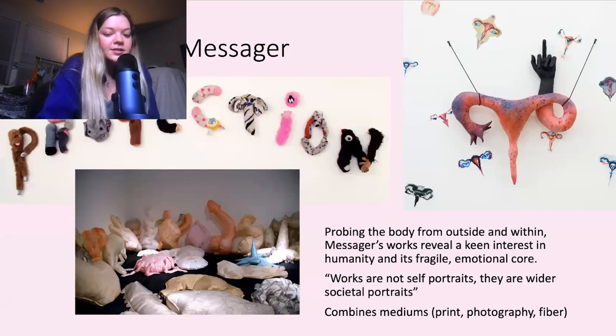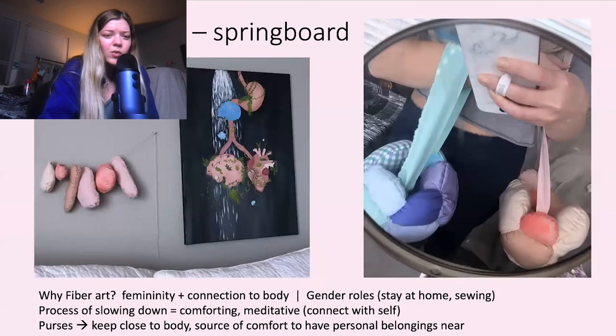The last artist inspiration is Anna DeMessager. Her work is pretty neat too — she works with stuffed animals and fibers, and she also does photography and print media. I love that she incorporates the body, and it kind of makes you feel a certain type of way whenever you look at it.